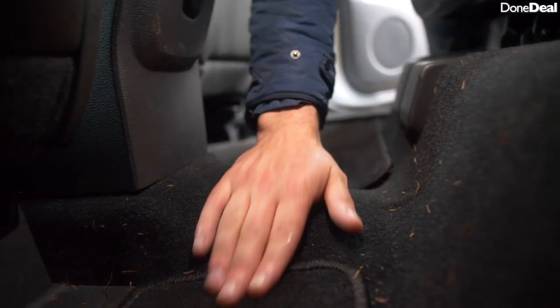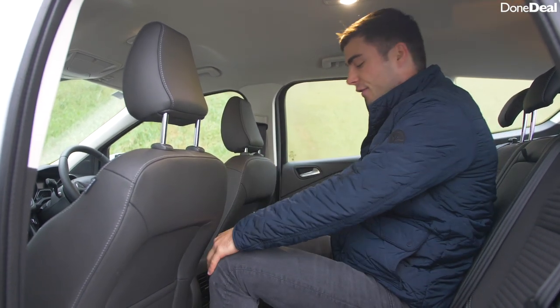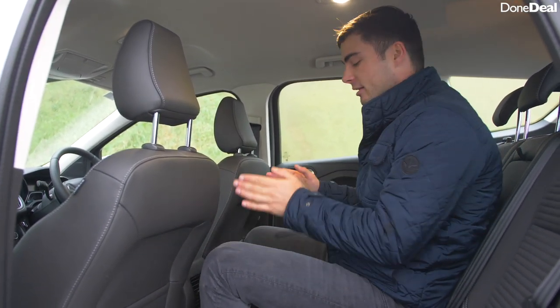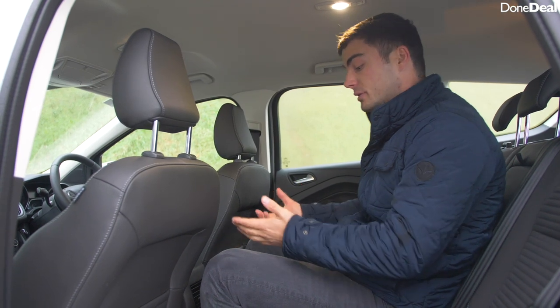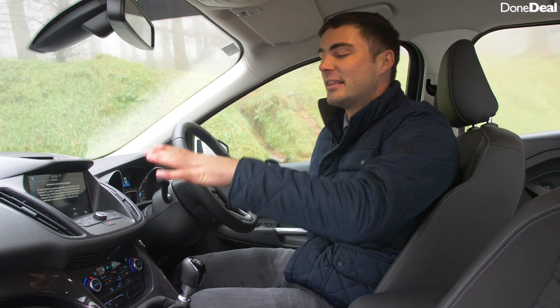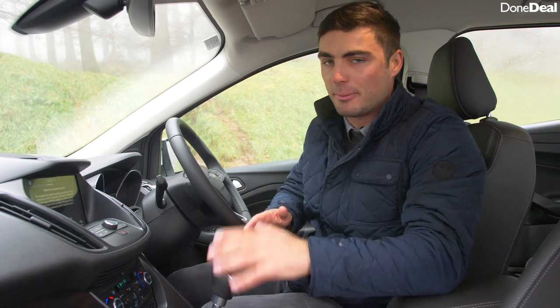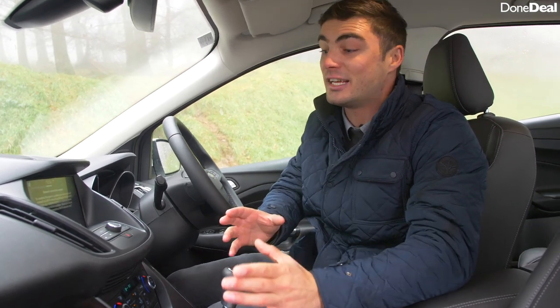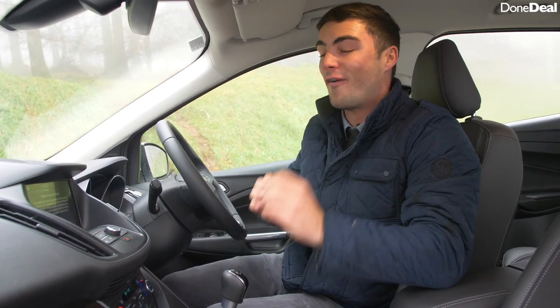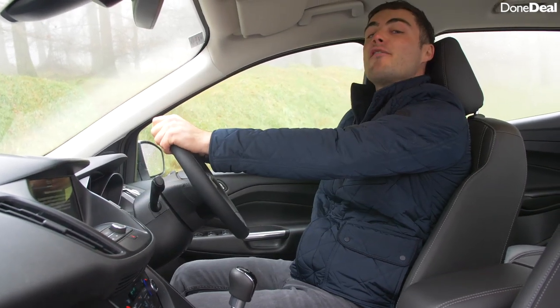Number two is the fact that the floor hump in the middle is actually very small, so a third passenger in the back won't really suffer from losing leg space, which is quite nice. And number three is the sound system — this is the entry-level Titanium version, and compared to its Japanese and Korean rivals the speakers are far superior. You just turn it up and go for a drive.